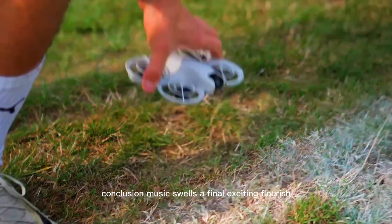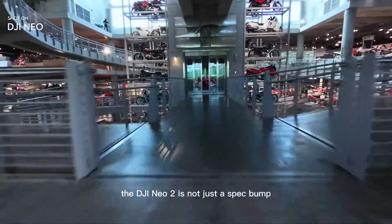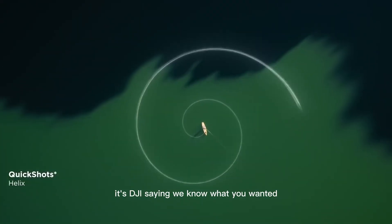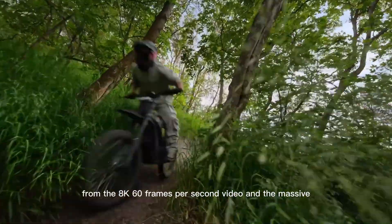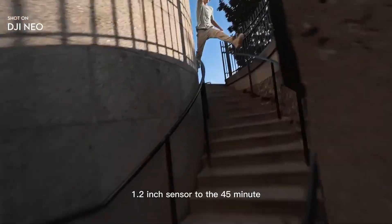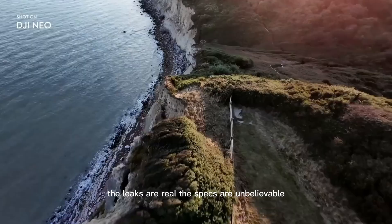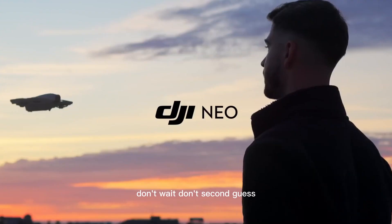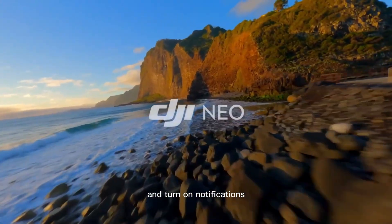The DJI NEO 2 is not just a spec bump — it's a statement. It's DJI saying, 'We know what you wanted, and we built it better than you could have imagined.' From the 8K 60fps video and the massive 1.2-inch sensor, to the 45-minute flight time and the AI cinematic composer — this drone is going to change the industry. The leaks are real. The specs are unbelievable. The time to upgrade is coming. Don't wait. Don't second guess. This is the future of flight. Hit the like button, subscribe, and turn on notifications — because the moment the official announcement drops, you'll hear it here first.